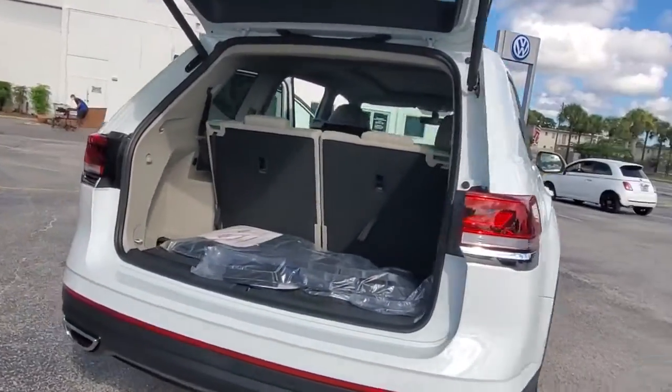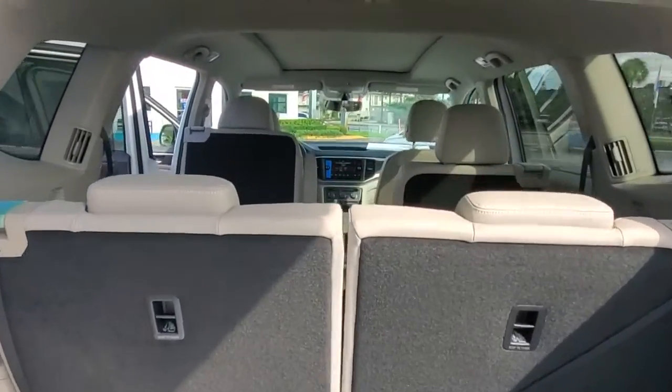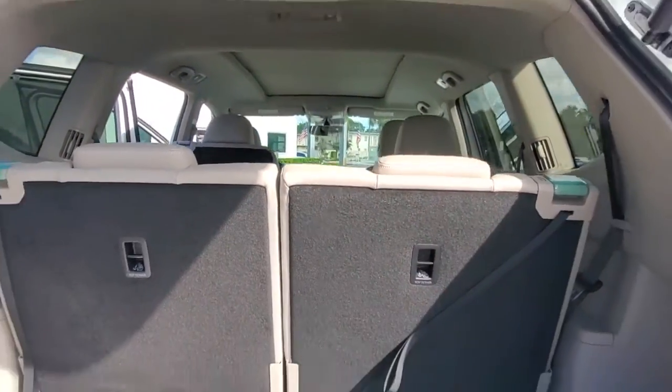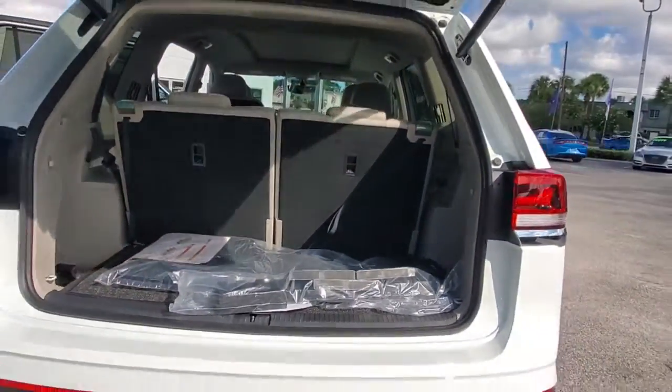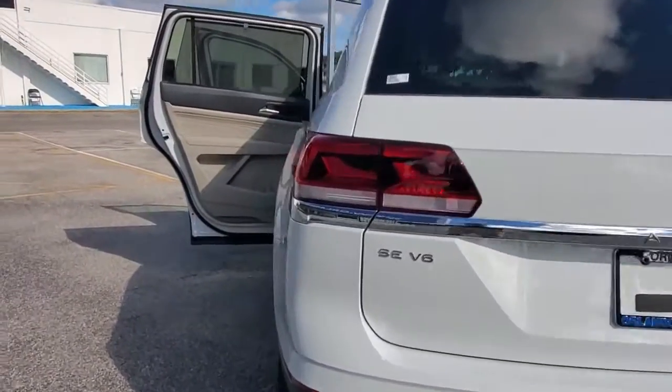The following are some of this vehicle's highlighted options: keyless entry, backup camera, heated mirrors, adaptive cruise control, keyless start, remote engine start, fog lamps, power lift gate, satellite radio, and woodgrain interior trim.